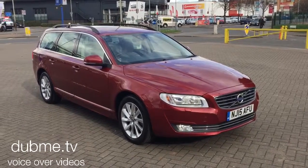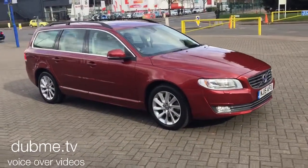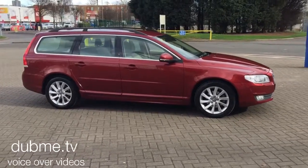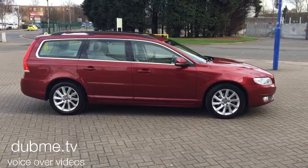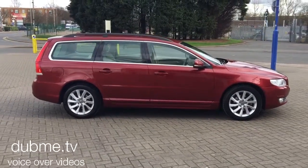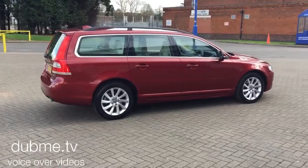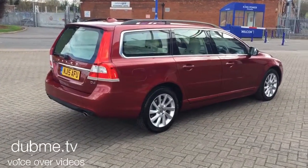Welcome to Sturgis Volvo V70. This is a D4 SE Nav Geartronic, 2015 on a 15 plate. The car has covered 16,000 miles and there's quite a full Volvo service history. The car is finished in a flamenco red pearl with sandstone beige full leather upholstery.